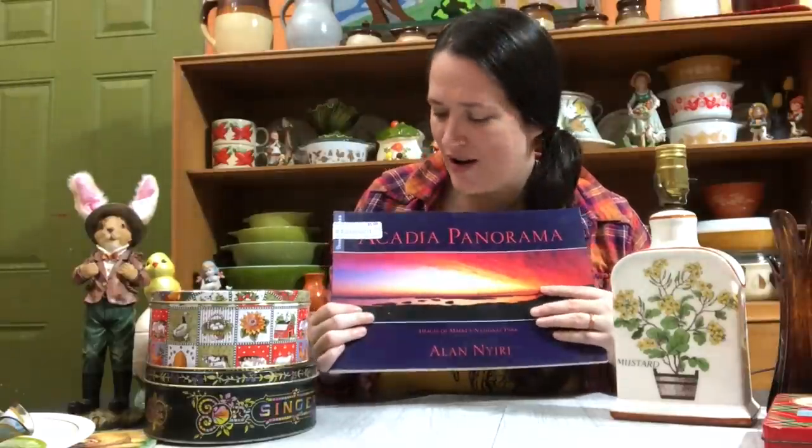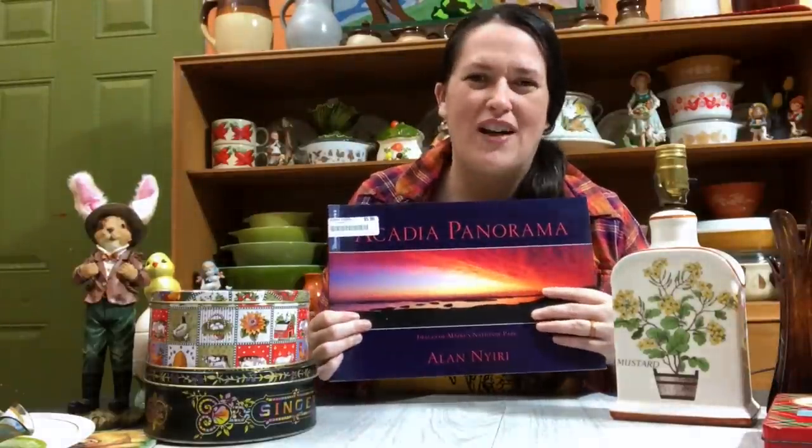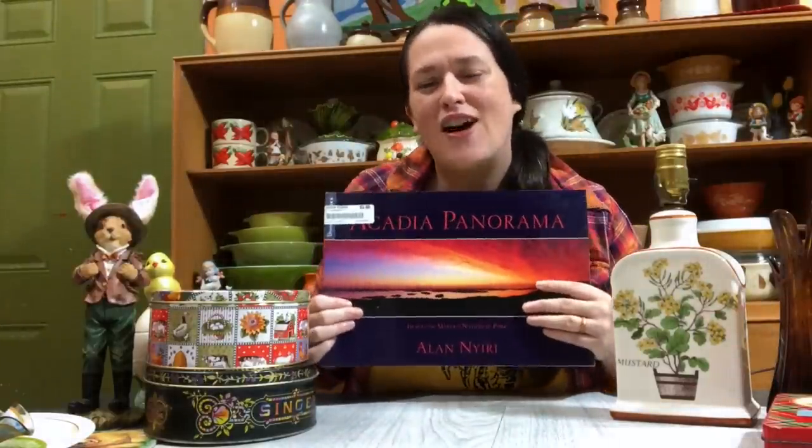We did end up picking up the Acadia National Park panorama photo book. It's just something we enjoy — we go there quite often, and at only $5 I thought it'd be a nice little coffee table book. You don't quite get the scenery in the wintertime as much since everything's covered in snow and ice. Maybe there'll be a few places we haven't been that are featured in here.